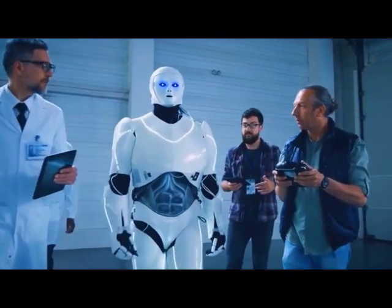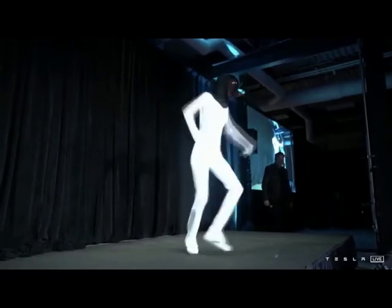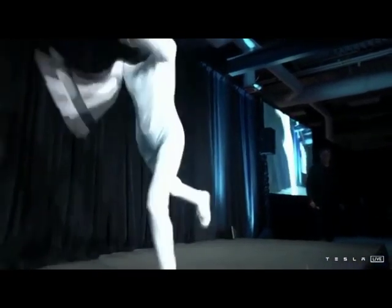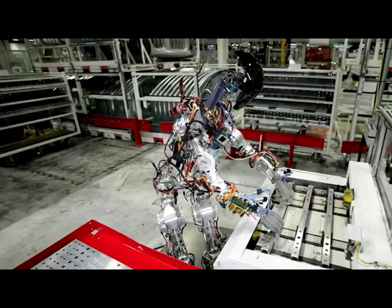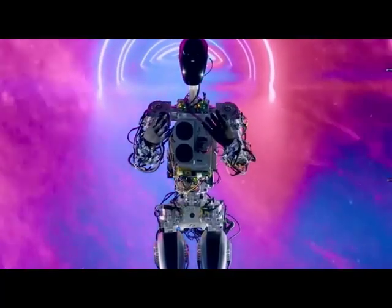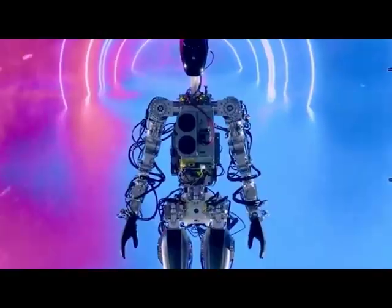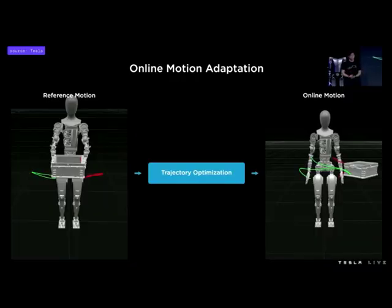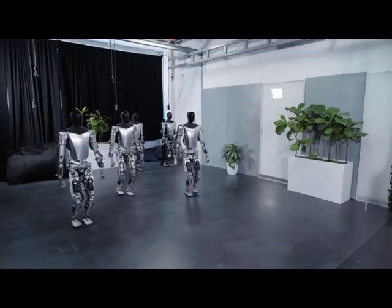It is expected to cost much less than a car. Tesla is thought to be targeting a price point of around $20,000 for Optimus, but could look to reduce that price as production ramps up. Additionally, it would be low cost and available to the public sometime between 2025 and 2027. Tesla already views its cars as robots with wheels — now Optimus is just a robot with legs.